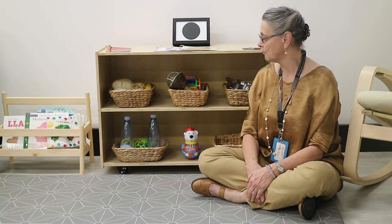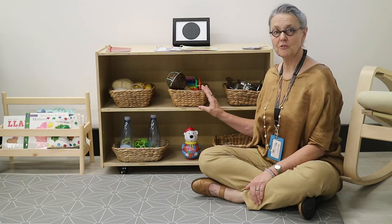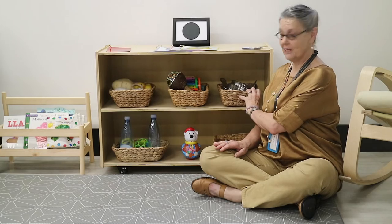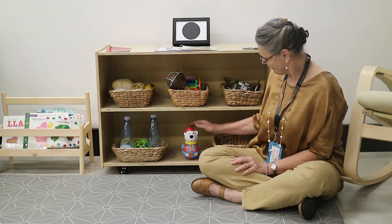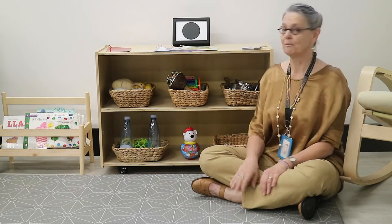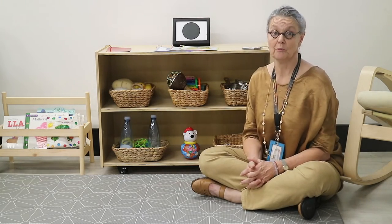Creating an infant space at home requires you to simply put together a few activities. We have a treasure basket, musical instruments, real objects from the kitchen, rattles and sound shakers, a bobble doll and teething rings. On our top shelf we have put some cards that we can use for language development with the child.